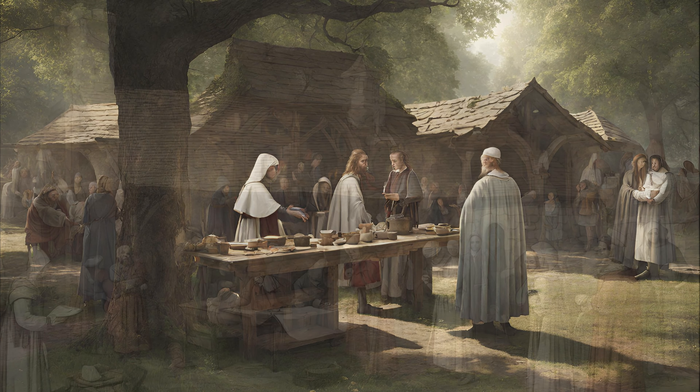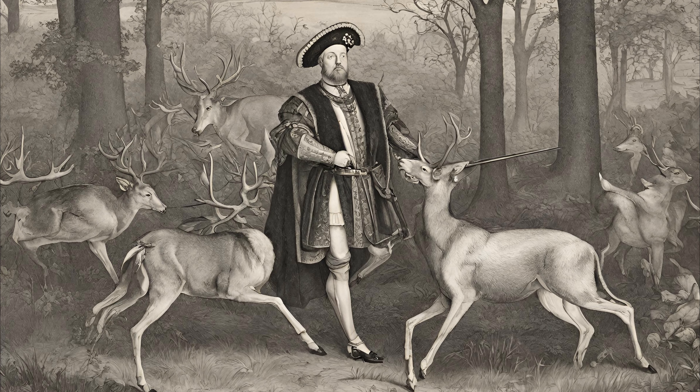In 1531, Henry VIII confiscated the lands. He removed the hospital to build his hunting lodge and the grounds were used to hunt deer.